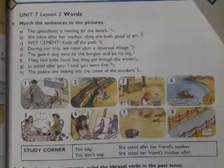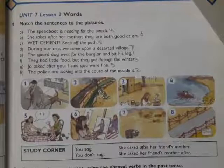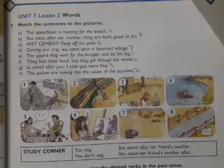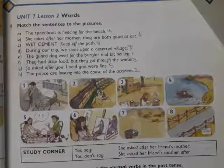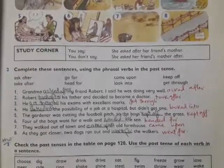'They had little food but they got through the winter' — that goes with picture three. 'Joe asked after you, I said you were fine' — it goes with picture five. 'The police are looking into the cause of the accident' — this statement goes with picture two.